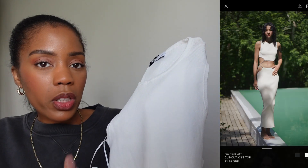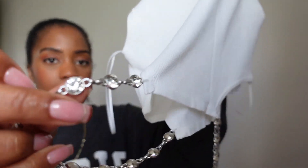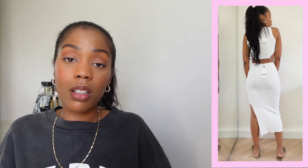I picked out a white co-ord set that gives me Maddie from Euphoria vibes. The top is a size small at £22.99 — it looks like a normal ribbed crop but has extra detailing: a silver chain with little diamantes on both sides. The matching skirt is also a small at £29.99. It has the chain detail on one side and a little cut-out. It comes in small, medium, and large with a really nice amount of stretch. I'm not sure how white it would stay, but it's a cute set and I love a good co-ord for quick easy styling.